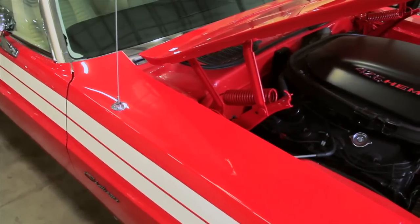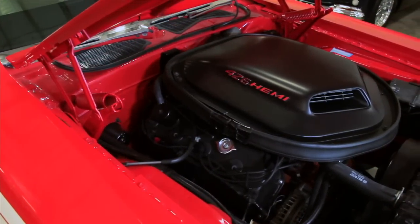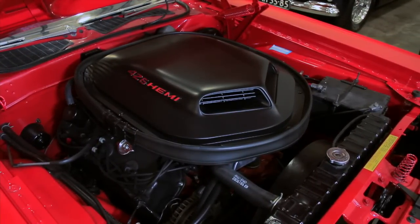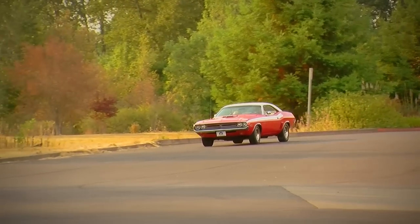They only made 71 of these for 1971 with the 426 Hemi. Most of those were manual shift cars. This one's actually an automatic, which makes it a little bit more rare. And some people might say that the 4-speed's more fun to drive and more fun to street race.